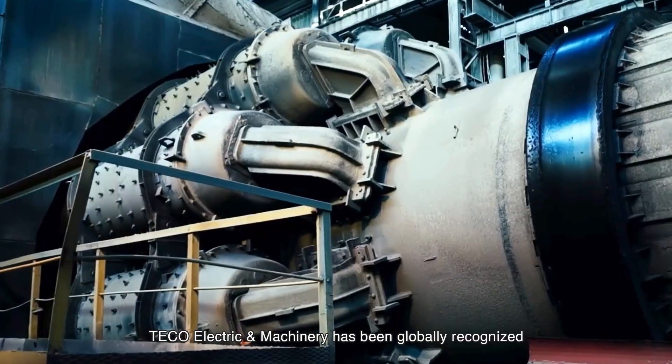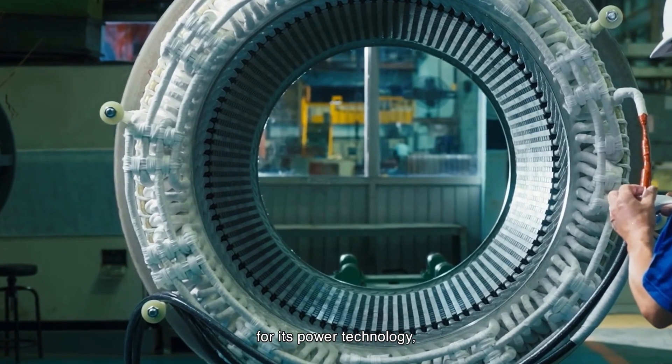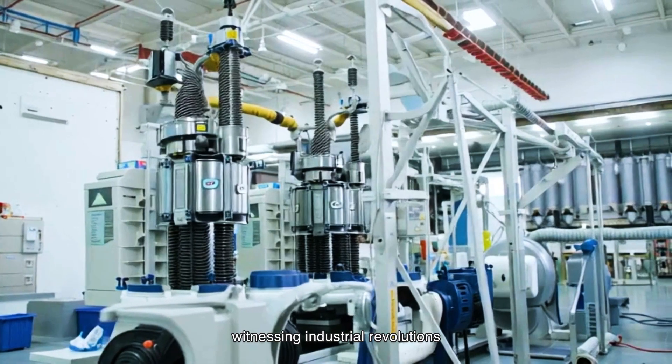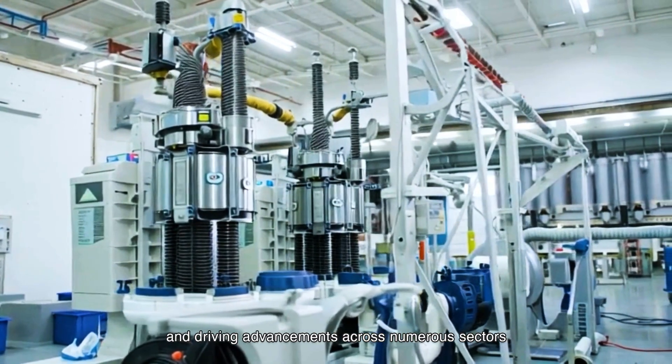Since its founding, Tayco Electric and Machinery has been globally recognized for its power technology, witnessing industrial revolutions and driving advancements across numerous sectors.